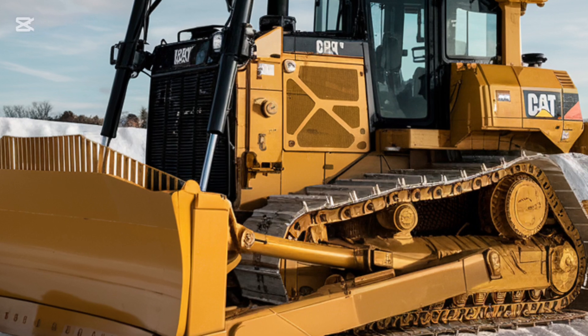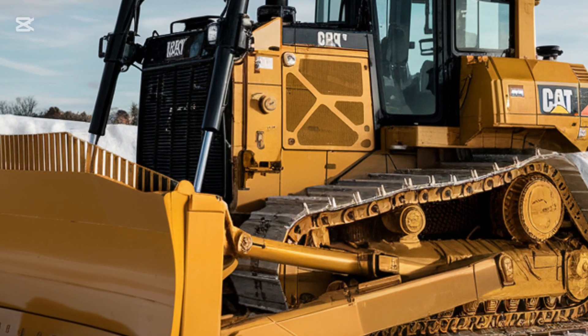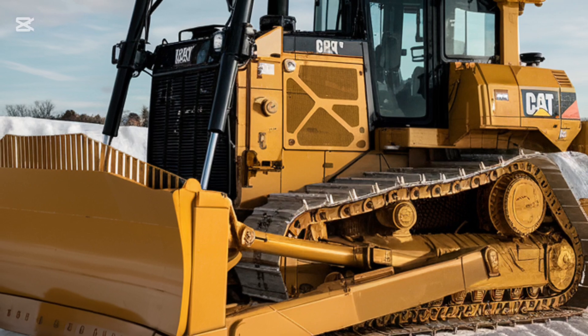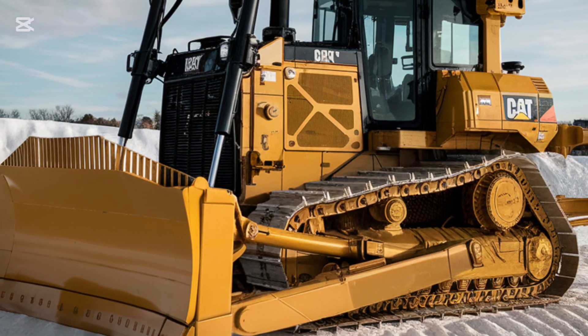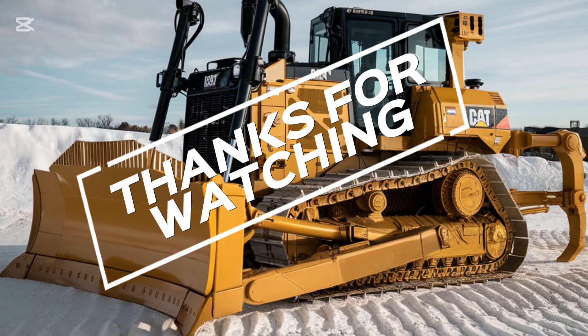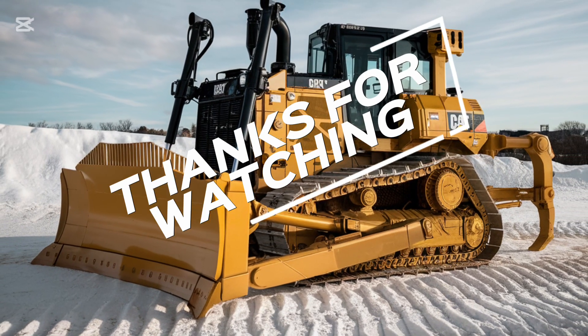If you enjoyed this video, make sure to give it a thumbs up. And if you haven't already, hit that subscribe button for more in-depth reviews on the latest machinery. Let us know in the comments what you think about the D3 K2, or if you have any questions. We'll see you in the next video — keep digging and stay tuned for more awesome content!